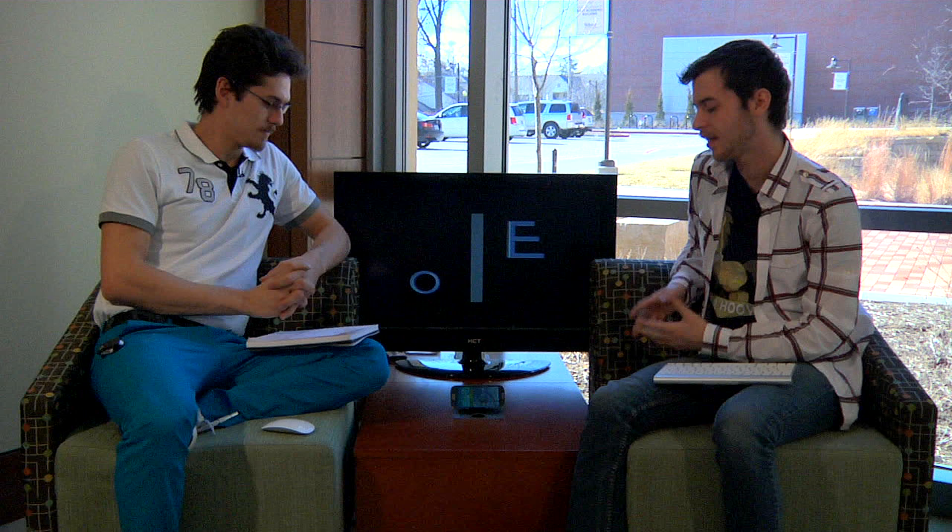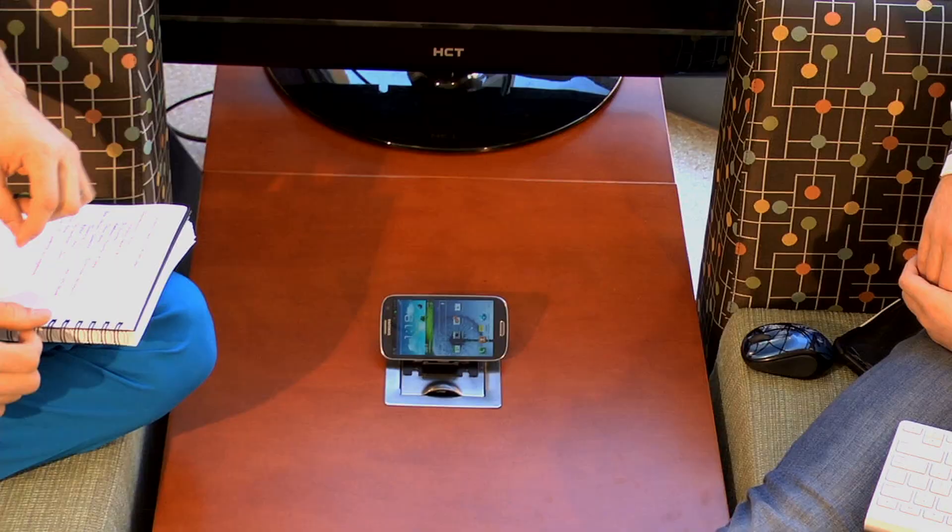Hey guys, welcome to EO, where we review electronics for our pleasure and for your gain. I'm Jonathan Pixel and this is Chris Index. Today we'll have Samsung's flagship phone, the Samsung Galaxy S3 with us. Afterwards, we'll be talking about some launchers so you can really optimize and use your home screen a lot more efficiently.